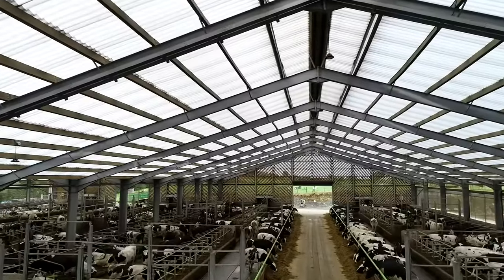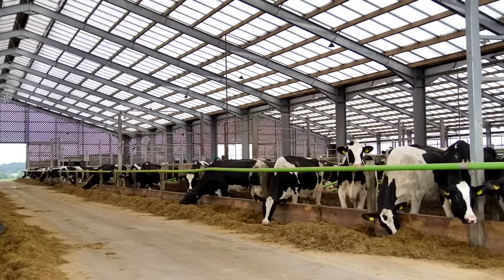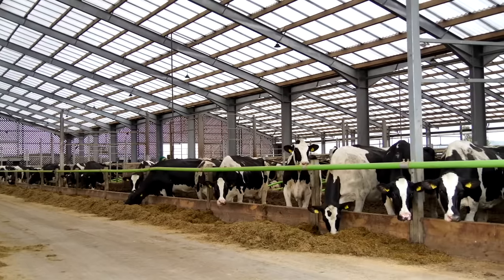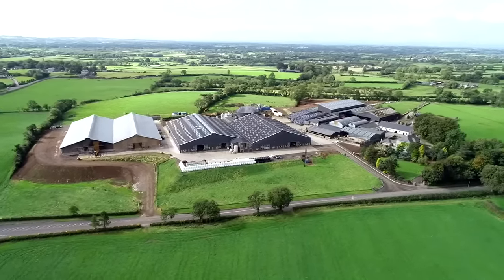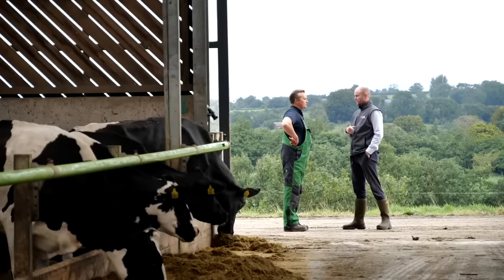The shed, because it has so much more natural light, artificial light is on much less. The lights are on photocells but they go off in the mornings far earlier and they come on far later in the day, so yes you're using a lot less electricity. Would I use the sheet again? Yes, definitely. I'm going to cover a silo that's going to be converted into a calf shed and we'll be putting the same roof on.